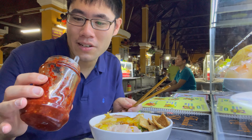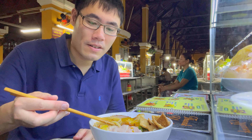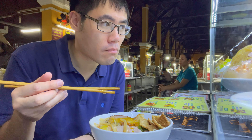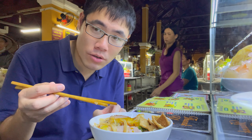Told me to put some of this on but I'll do it later. Let me try these noodles. They're thick noodles for sure.